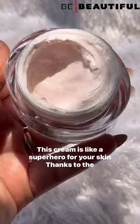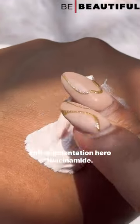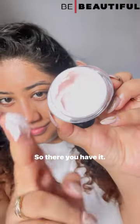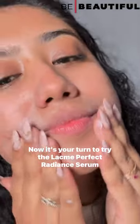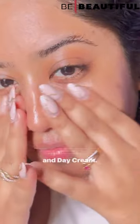Now let's talk about the Lacmé Perfect Radiance Day Cream. This cream is like a superhero for your skin — thanks to the anti-pigmentation hero niacinamide, it helps lock in the glow while moisturizing your skin. So there you have it: these two products are your secret to glowing, pigmentation-free skin. Now it's your turn to try the Lacmé Perfect Radiance Serum and Day Cream.